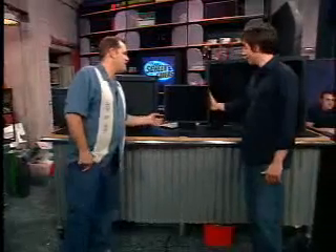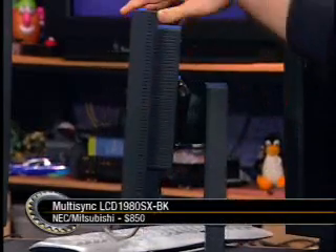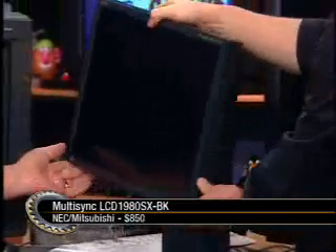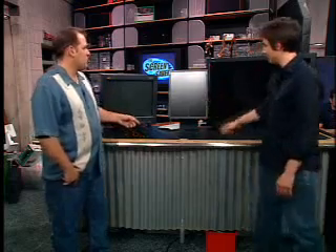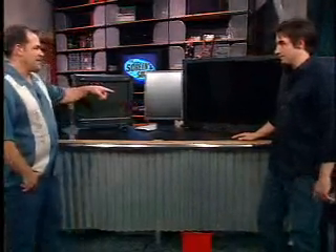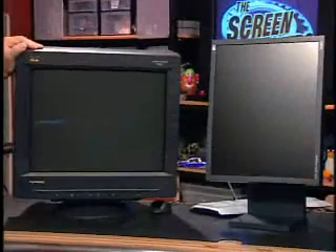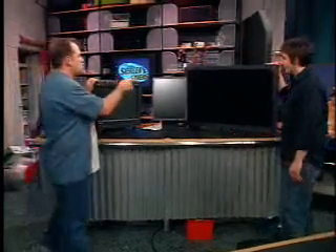68 pounds out of the packaging versus something like this — NEC's multi-sync LCD, the 1980SX. That's the slightly bigger brother of the one we use on the set. It weighs about 22 pounds. You can spin it, and you can flip it into portrait mode — there's special software that will flip the display. 22 pounds, $850 for a 19-inch LCD monitor, versus a 22-inch CRT at $440. So we're talking about a major price difference.